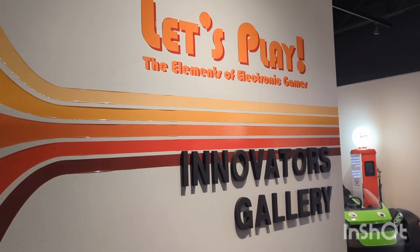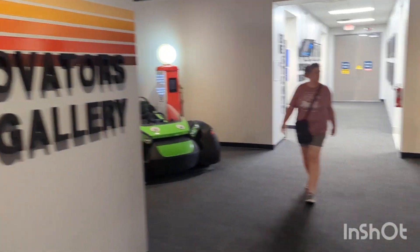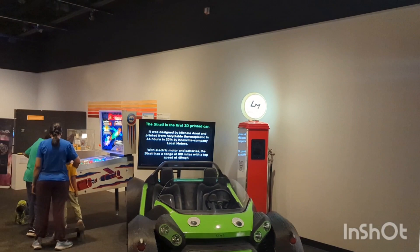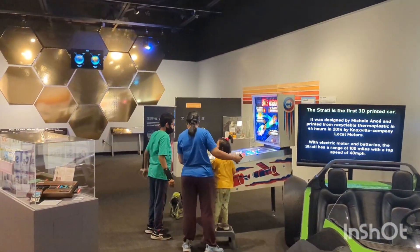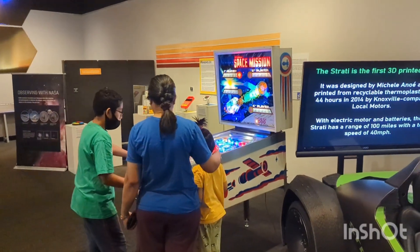Welcome to East Tennessee Pinball. Today I am at the American Museum of Science and Technology in Oak Ridge, Tennessee. I'm checking in on my Space Mission. There she is. A bunch of kids are playing it — hopefully they're not beating it up too badly.